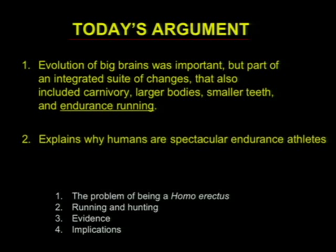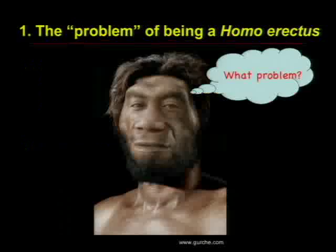I'd like to argue that the evolution of big brains was incredibly important, but as Leslie said, big brains are part of a package deal — an integrated suite of changes that also includes carnivory, larger bodies, smaller teeth, and athleticism. That kind of athleticism turns out to be endurance running, and humans turn out to be really spectacular athletes. To make the argument, I'll talk about the problems of being a Homo erectus, then running and hunting and the evidence, and finally the implications.